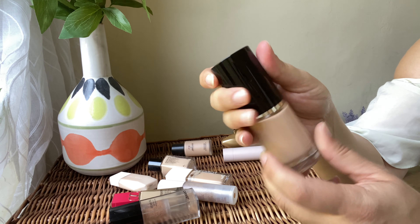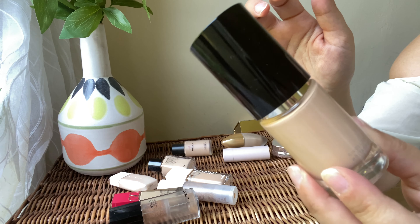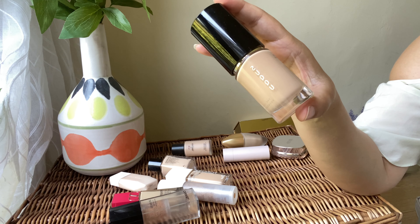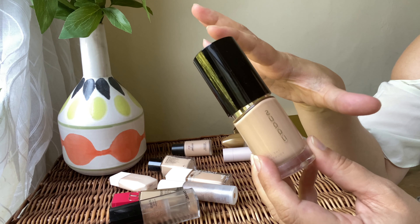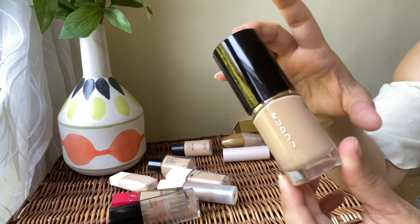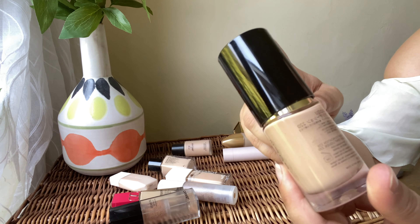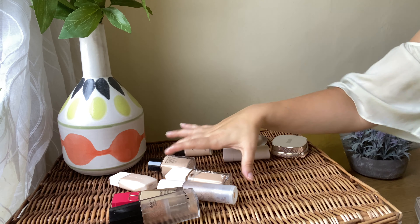Next we've got the Suqqu liquid foundation. I absolutely love this — the packaging is so heavy and beautiful. I love the foundation, the shade range, and it looks absolutely stunning on my skin: flawless, glowy, very flattering. I highly recommend it if you haven't tried it. I love the coverage, how long-wearing it is, and the glow. It's quite pricey — it says 220 here — but really lovely. Definitely keeping it.